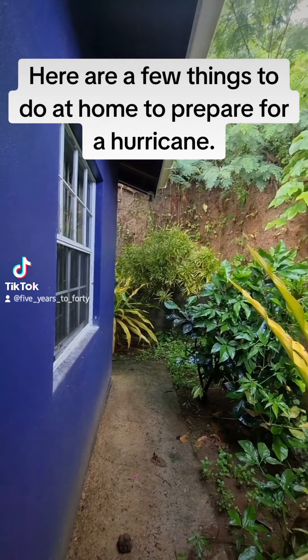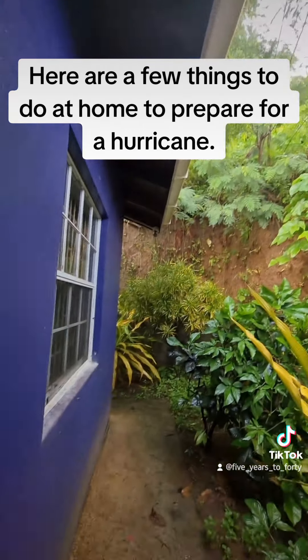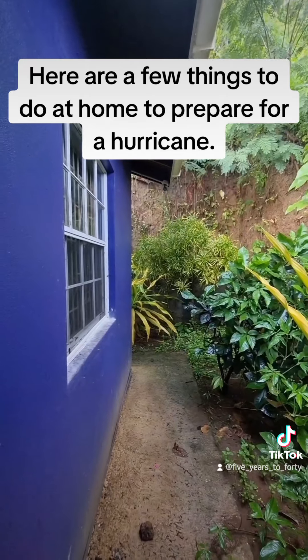Also, if you're a homeowner, make sure you take pictures of around your home so you can compare before and after, should that become an issue.